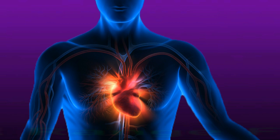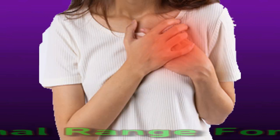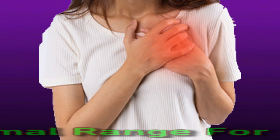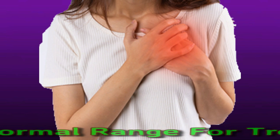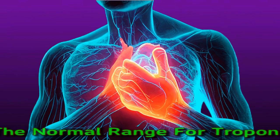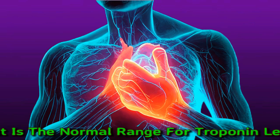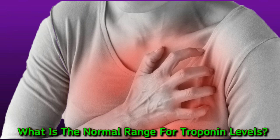What is the normal range for troponin levels? Troponin refers to three different proteins that help regulate the contractions of the heart and skeletal muscles. Normal troponin levels range from 0.0 to 0.04 nanograms per milliliter.